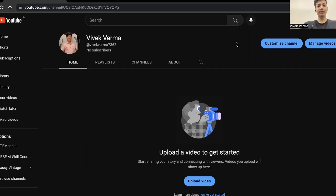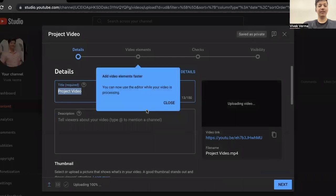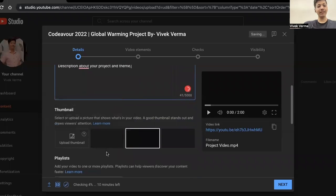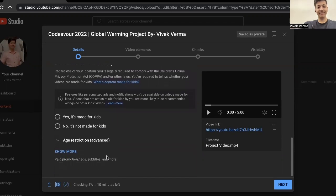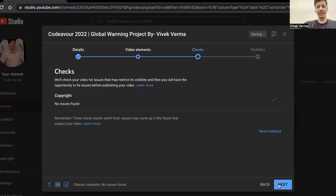So now you have successfully created your video. Let's upload this video on YouTube. Open YouTube in your web browser and then click on Create. Select Upload Video. Now select the video that you have just recorded. After that give your project video a title. You can give a description in which you include details about your project and the theme. After that you can upload a thumbnail if you have one. You have to select the audience — I will select yes, it's made for kids. Then I will click Next, and once again Next, and in the checks also I will click Next.